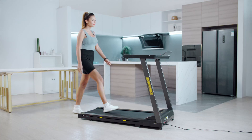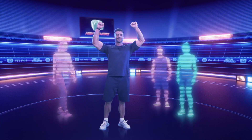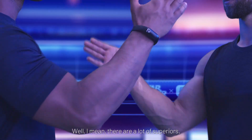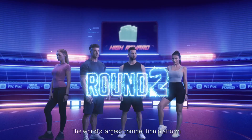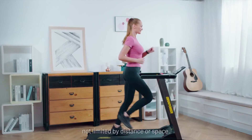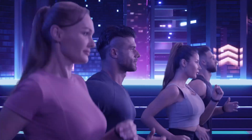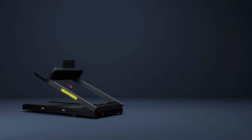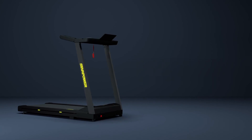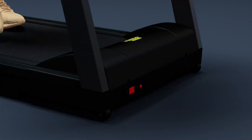The package includes the treadmill itself, a security lock, a phone stand, an accessory kit, and a smart bracelet. We take pride in our professional customer service team who are ready to respond to your inquiries within 24 hours. Experience the convenience and versatility of the Superun AS-01 treadmill. With its folding design, app connectivity, portable features, and suitable capacity for home use, this treadmill is a reliable choice for achieving your fitness goals.